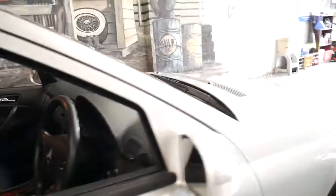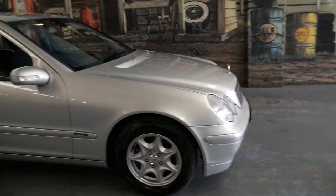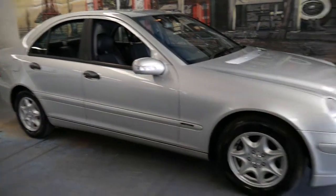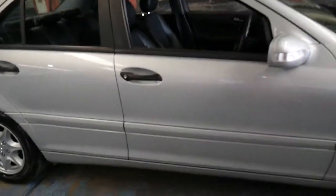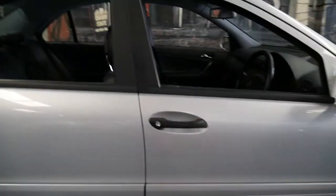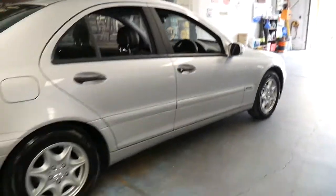It was garaged. It's got near-new Pirelli tyres all round. In 2003 the Classic came with these really nice alloy wheels. It's got two remote keys. Every service was done on time and it is up to date. And I think it represents incredible value for money.